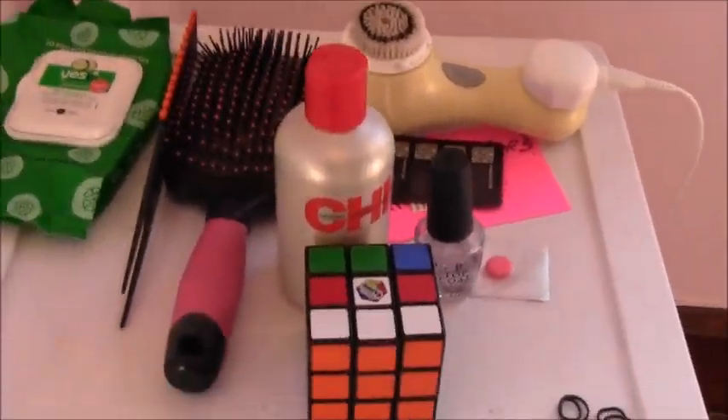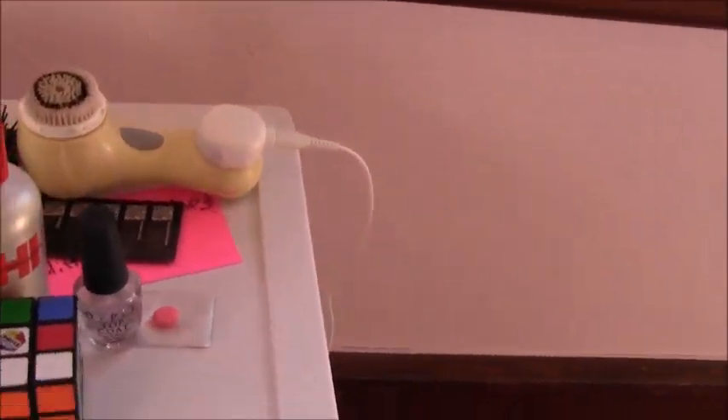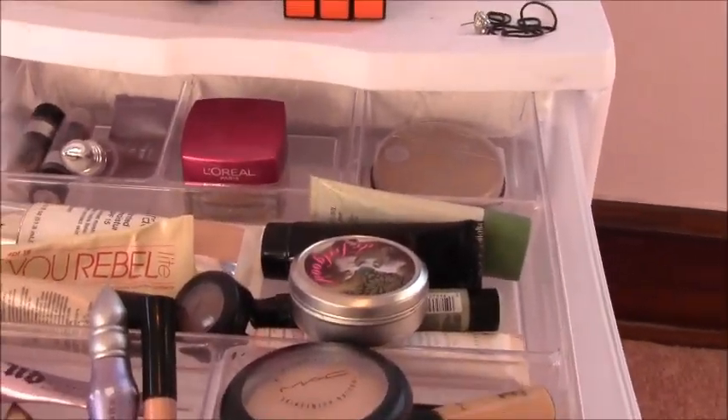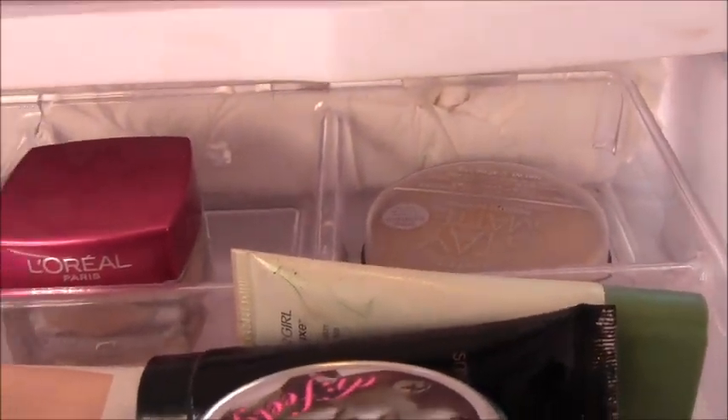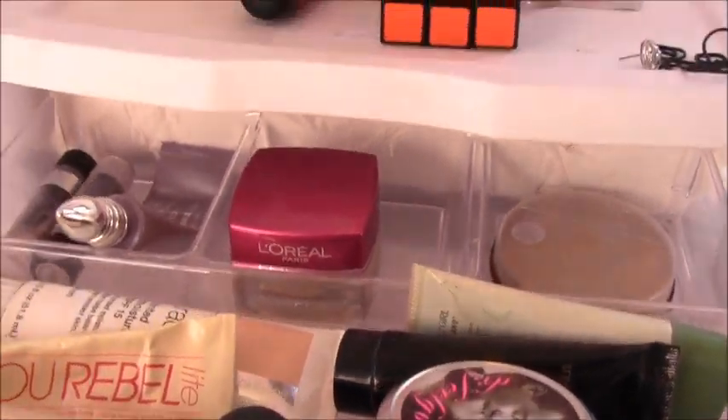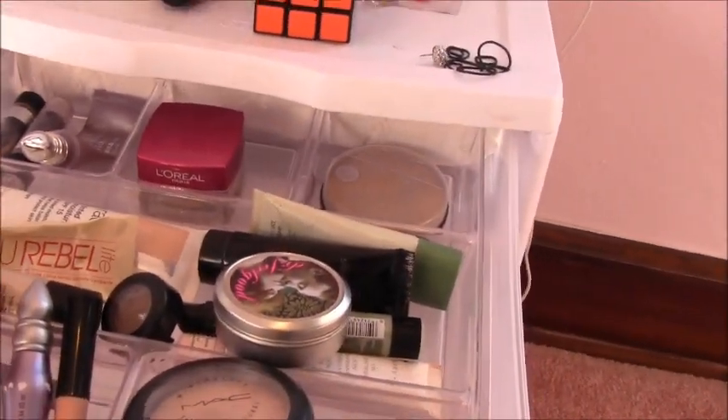I'm just going to say straight up — these containers don't fit in here perfectly. We had a lot of extra toilet paper, so I shoved toilet paper back there. I know that's weird, but it's what works for me so that these don't slide around.